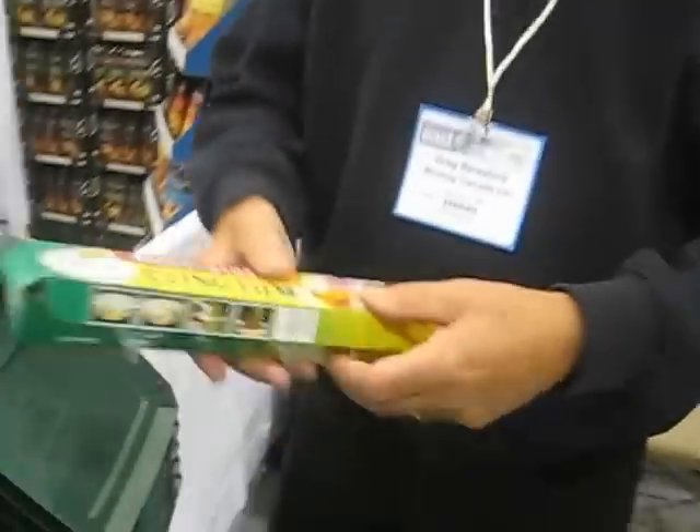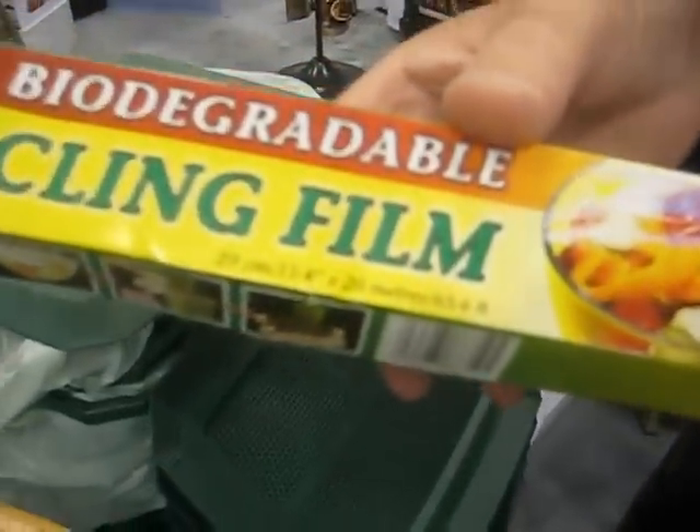What's new in the market? Do you have any new products? Yeah, we have a couple of new things. This just came out — this is the first biodegradable cling film in the world.